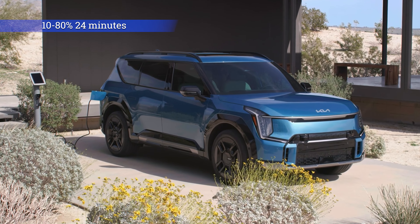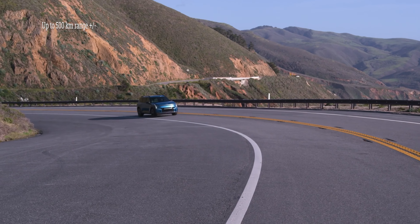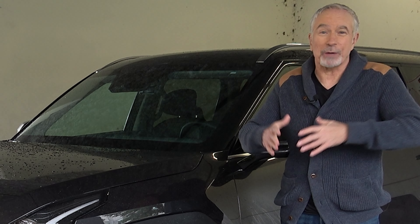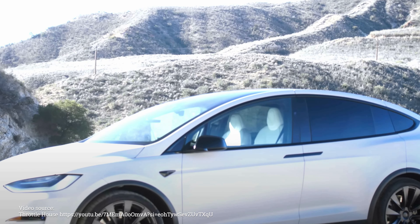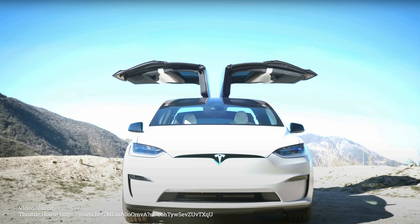The EV9 is obviously a modern-looking EV SUV, right down to those aerodynamic wheels. It's bold and spacious. On city streets and on highways, the ride is quiet, there's lots of power here, the acceleration is robust, and it can tow up to 2,267 kilograms — that's 5,000 pounds.